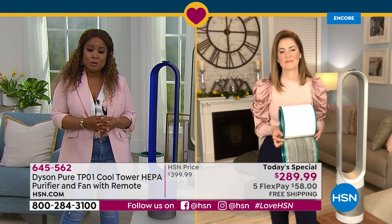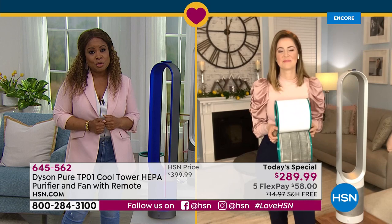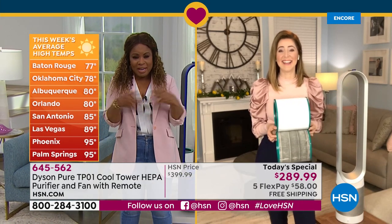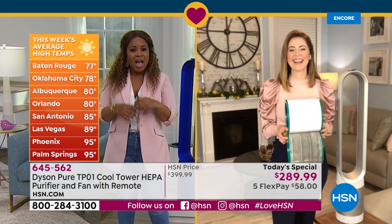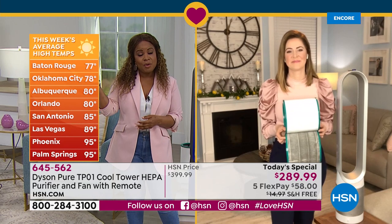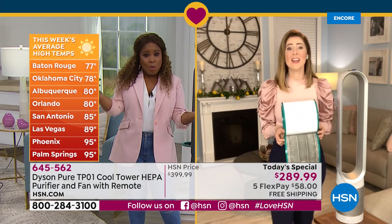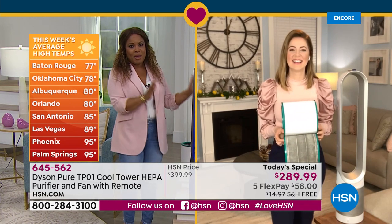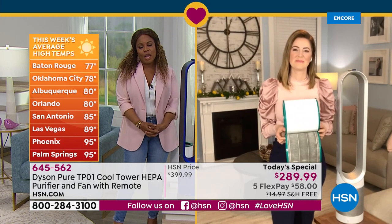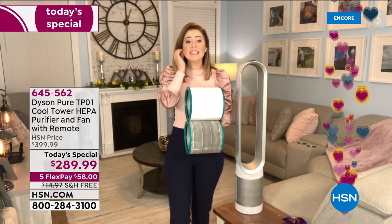Shop, take action, place your orders at hsn.com — do it for you, do it for your family. We're showing temperatures in Florida already reaching 90 degrees in spring. For those of you up north who don't have central air conditioning, this might be beautiful to supplement and keep your family cool. And we cannot overemphasize how important it is to have an air purifier in our homes.